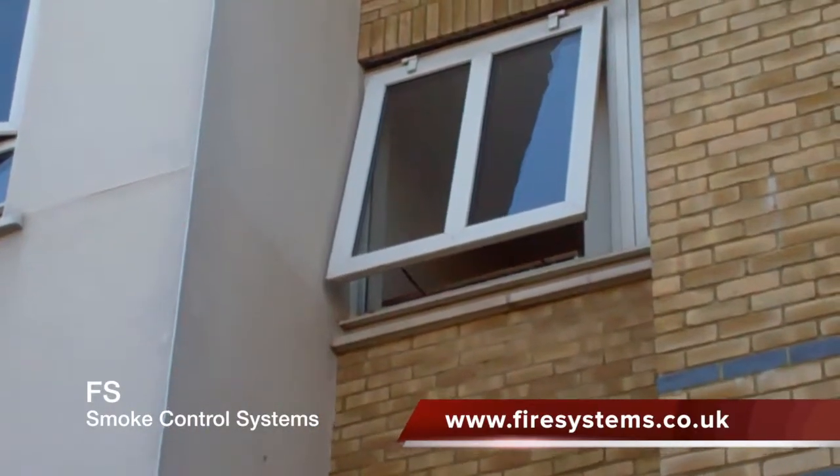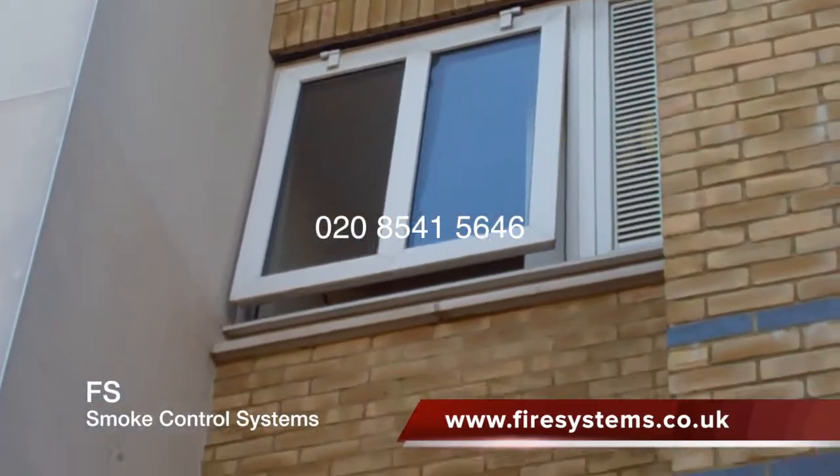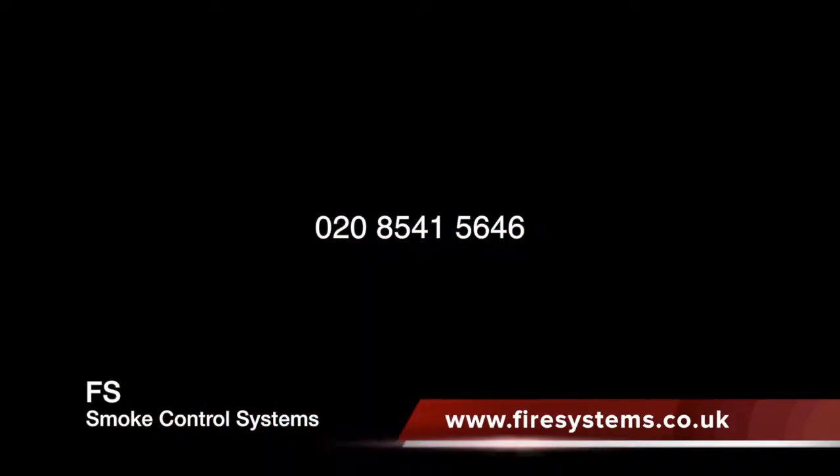For more information, why not contact our office on 0208 541 5646, or you can visit our website at www.firesystems.co.uk and complete the contact form.